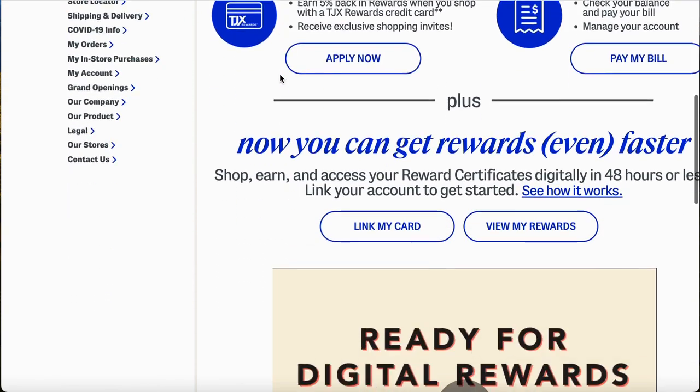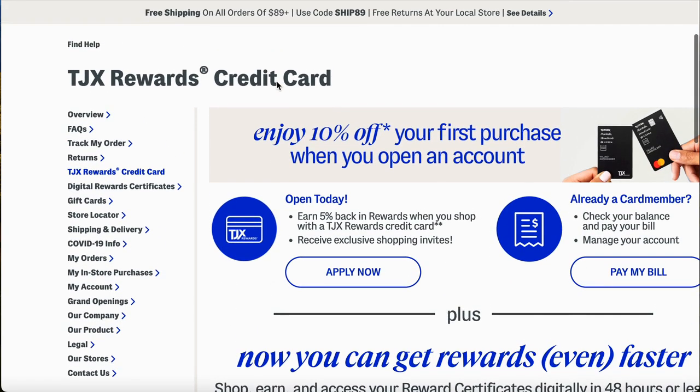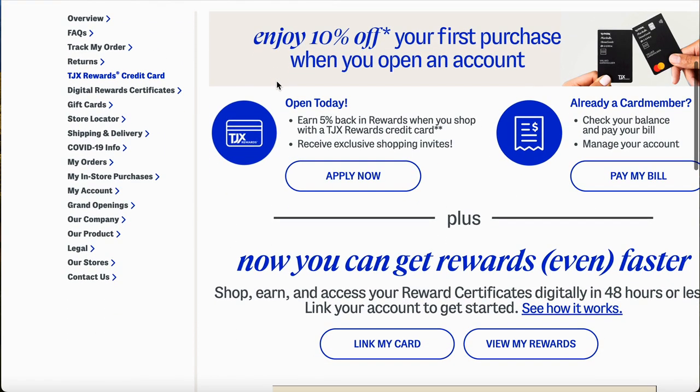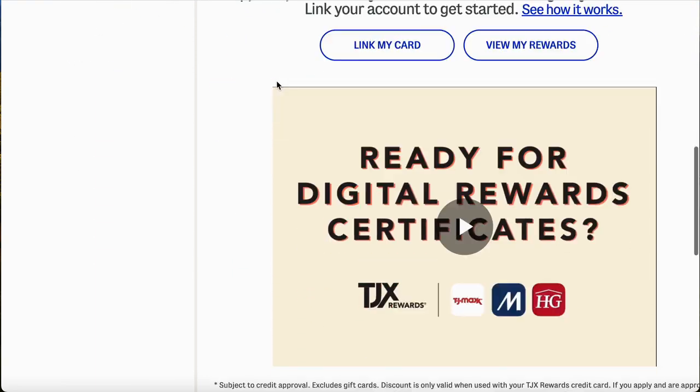This card has no annual fee. I always say stay away from annual fees — you don't want to be paying fees on top of everything else. And you can earn five points for every dollar you spend, so I'm trying to cover everything so you have a good understanding.